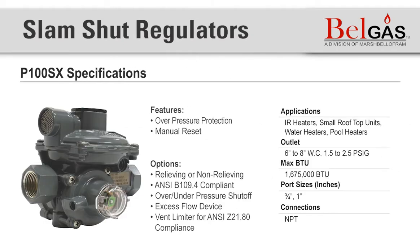Next we have the P100SX, which is essentially three devices in one. The P100SX is a double-stage regulator with optional over-pressure shutoff (OPSO), under-pressure shutoff (UPSO), internal relief, and excess flow device capabilities. Additionally, a vent limiter can be added to this unit for indoor use.